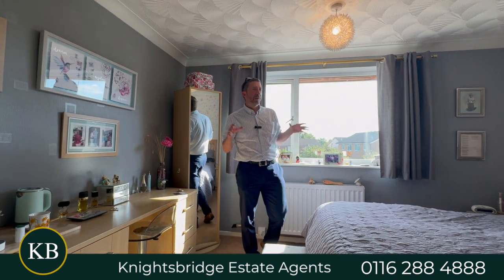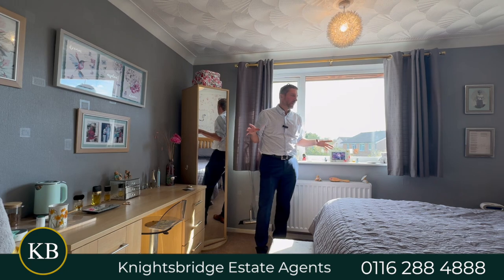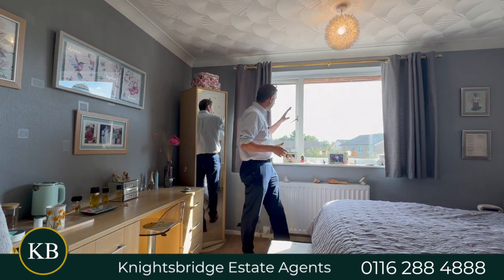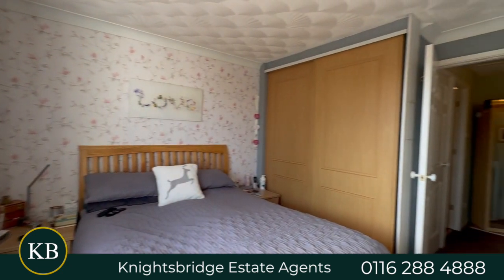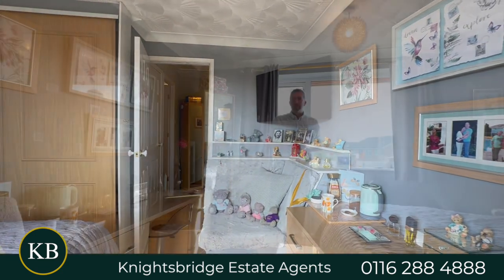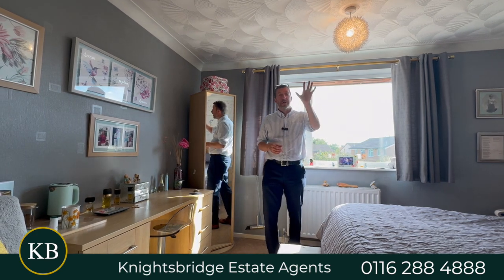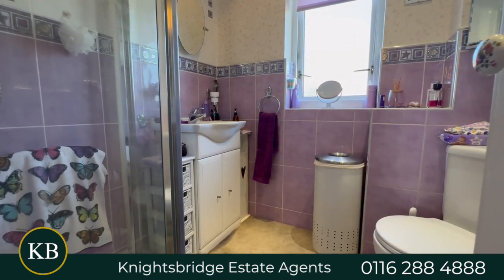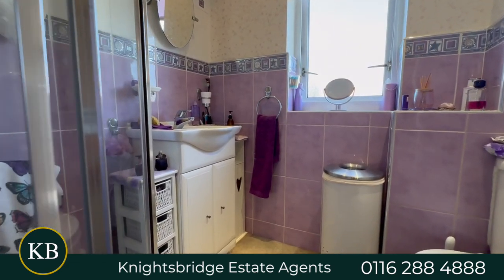Coming up to the first floor, this is the principal bedroom, the main bedroom, which is on the back of the house. This does get a lot of sunshine and again overlooks that lovely back garden. We've got fitted wardrobes in here and a decent sized double bedroom. Then on the front, you've got a single bedroom that's got a built-in wardrobe and you've got the bathroom as well. So that's the upstairs.